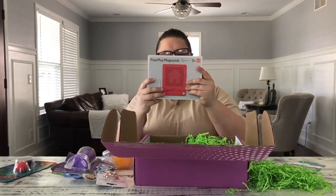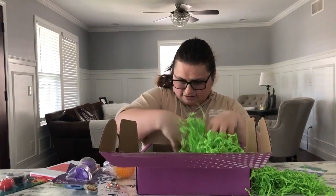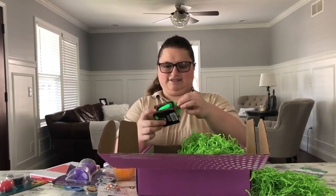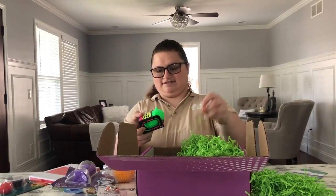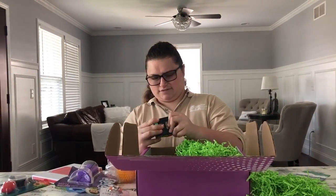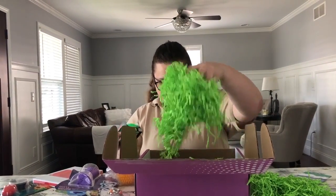I used to love these when I was little. You gotta pet them? Squish them — so it's like a busy toy. And that's it.